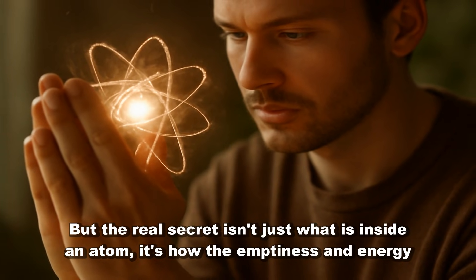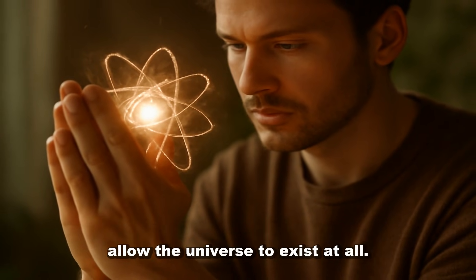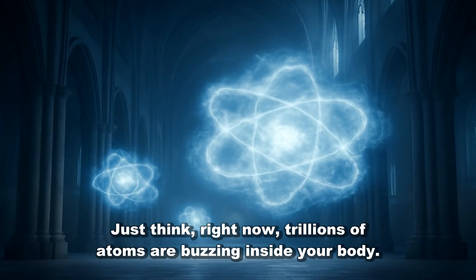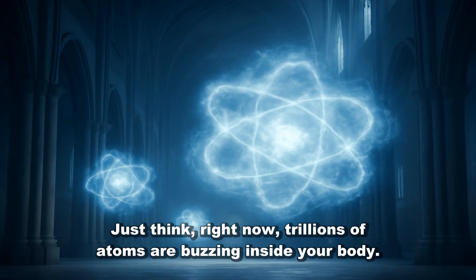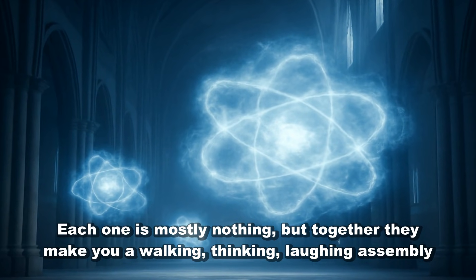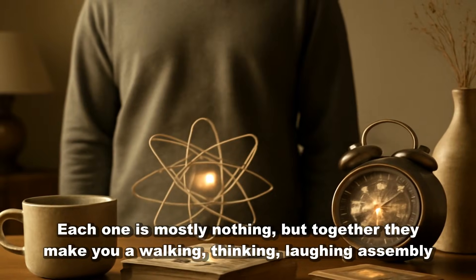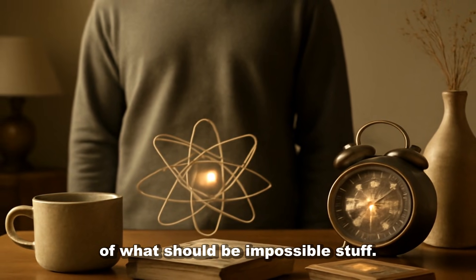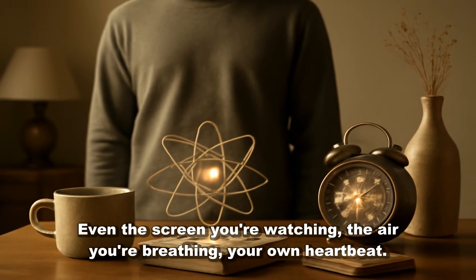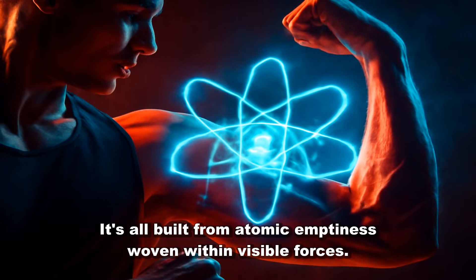But the real secret isn't just what is inside an atom — it's how the emptiness and energy allow the universe to exist at all. Just think: right now, trillions of atoms are buzzing inside your body. Each one is mostly nothing, but together, they make you — a walking, thinking, laughing assembly of what should be impossible stuff. Even the screen you're watching, the air you're breathing, your own heartbeat — it's all built from atomic emptiness woven with invisible forces.